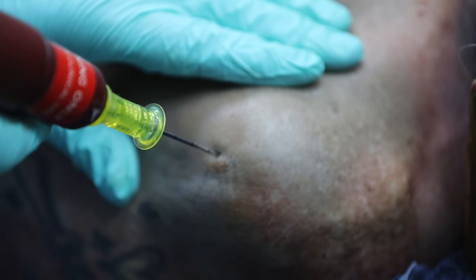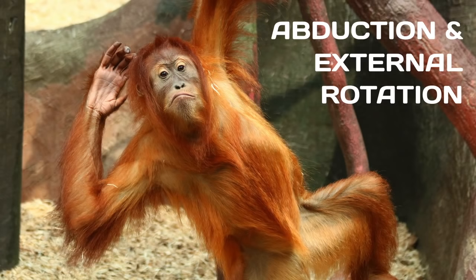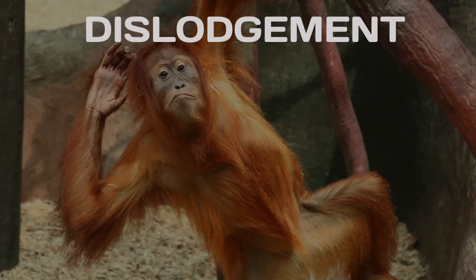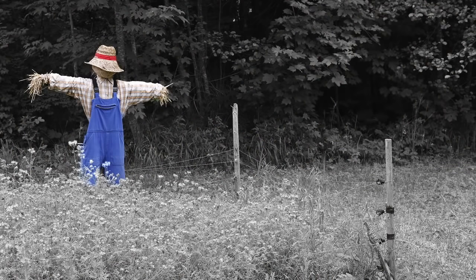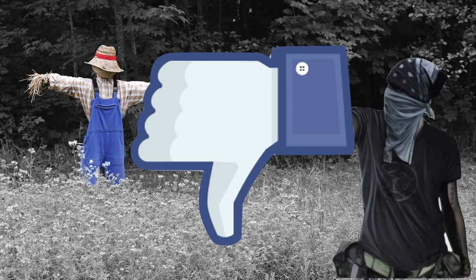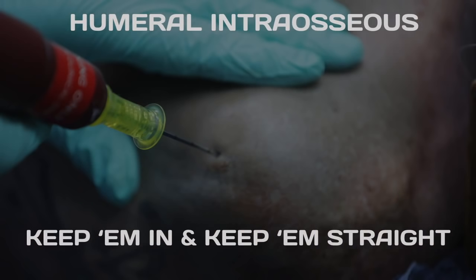In summary, humeral intraosseous access is still a brilliant way to obtain resuscitative vascular access, but you need to be careful when moving the patient's arms. Abduction with external rotation causes both dislodgement and deformation of the IO needle. So if you need to position the arm for thoracostomy, think 'scarecrow,' 'gangster,' or 'dislike' — whatever helps you remember to keep thumbs pointing down, using internal rotation. Do that, and your humeral IO needles will stay in and stay straight.